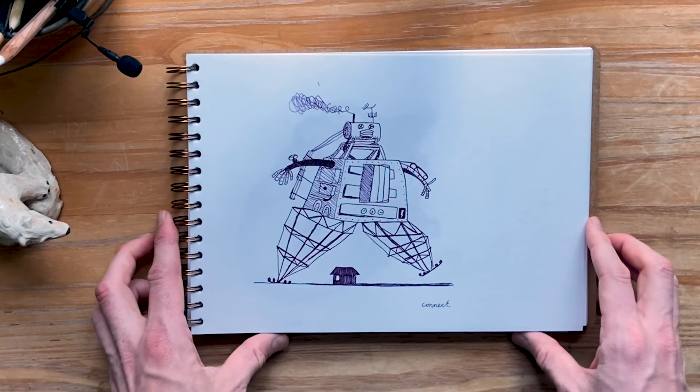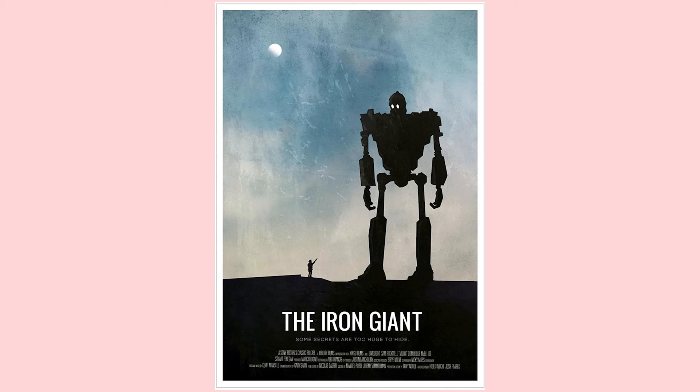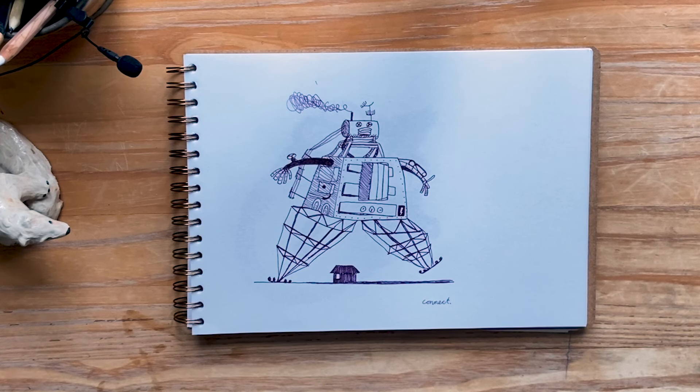Connect — I had a lot of fun with this one. I think the Iron Giant popped up from my subconsciousness for this one.